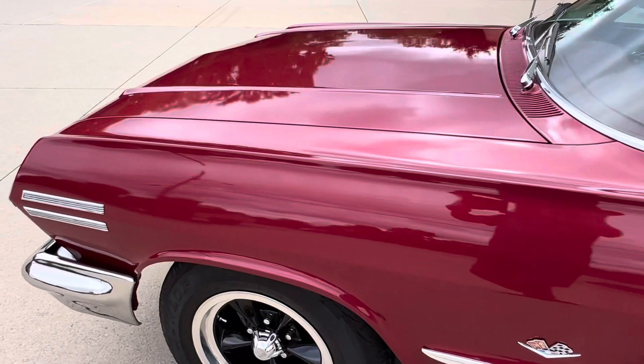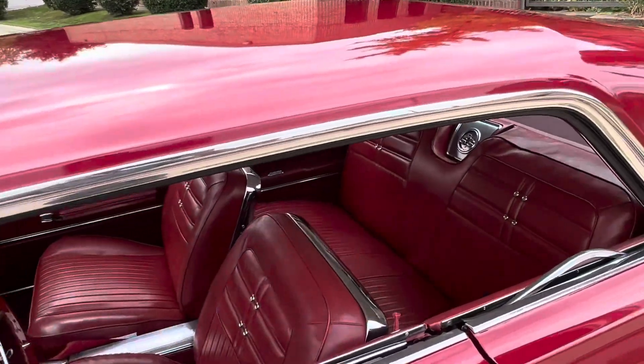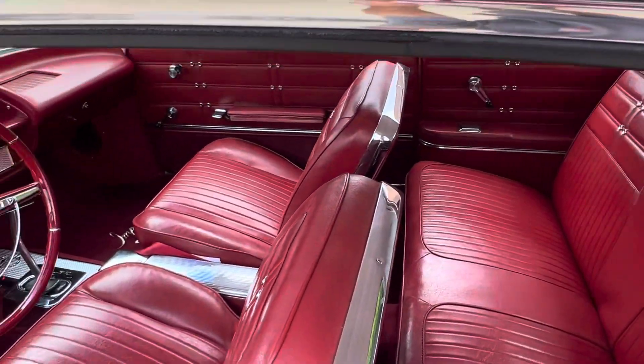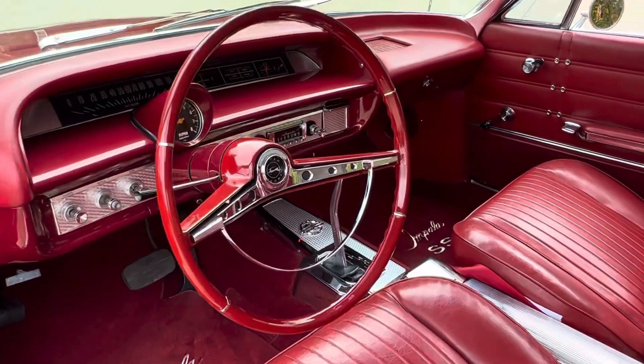Nice gaps in the doors and hood and deck lid. Beautiful glass. Interior was redone — buckets console, even the tachometer works in it.